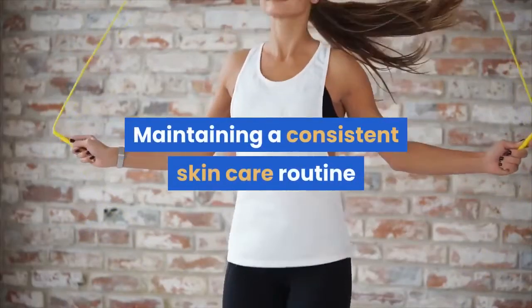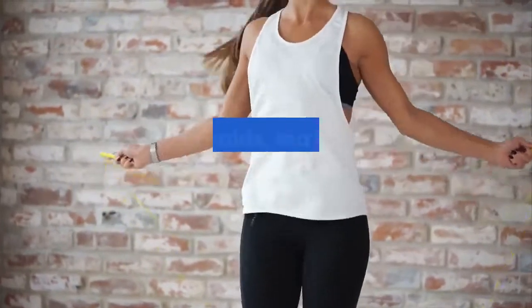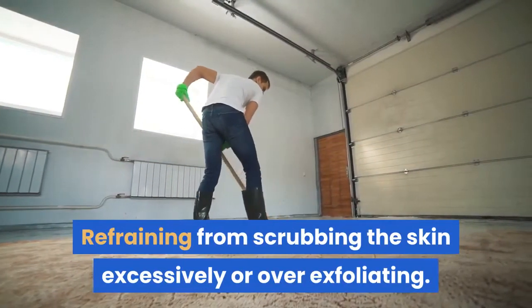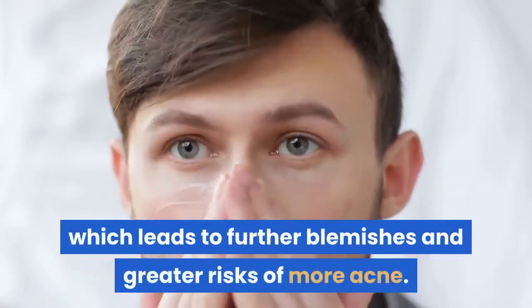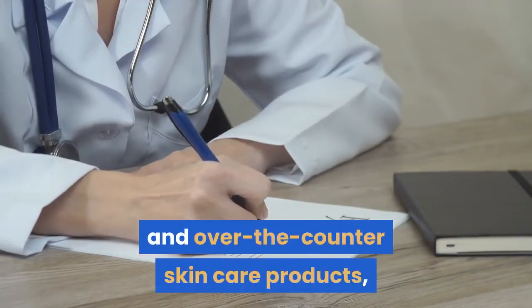Maintaining a consistent skin care routine that includes face washing, exfoliating, and applying anti-acne treatments such as retinoids, tea tree oil, or azelaic acid. Refraining from scrubbing the skin excessively or over-exfoliating, as this can cause a person's skin to over-produce oil, which leads to further blemishes and greater risks of more acne. If a person cannot control their breakouts with home care and over-the-counter skin care products, they can talk to their dermatologist about prescription options.